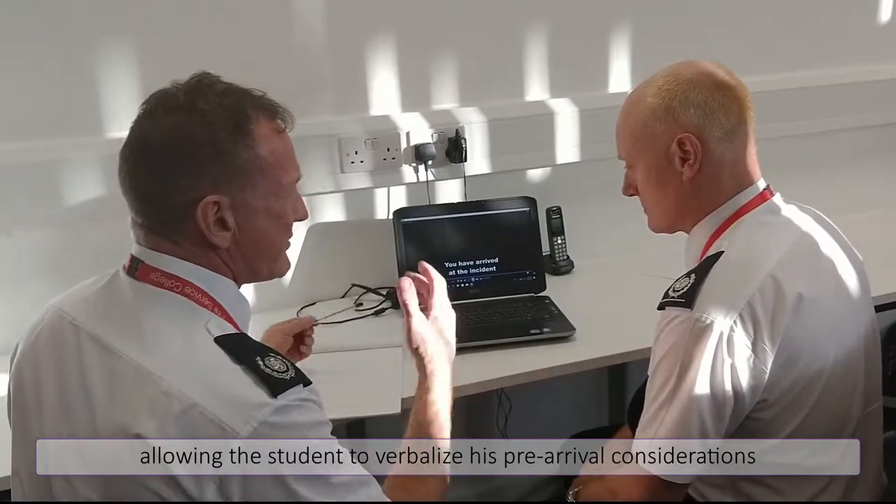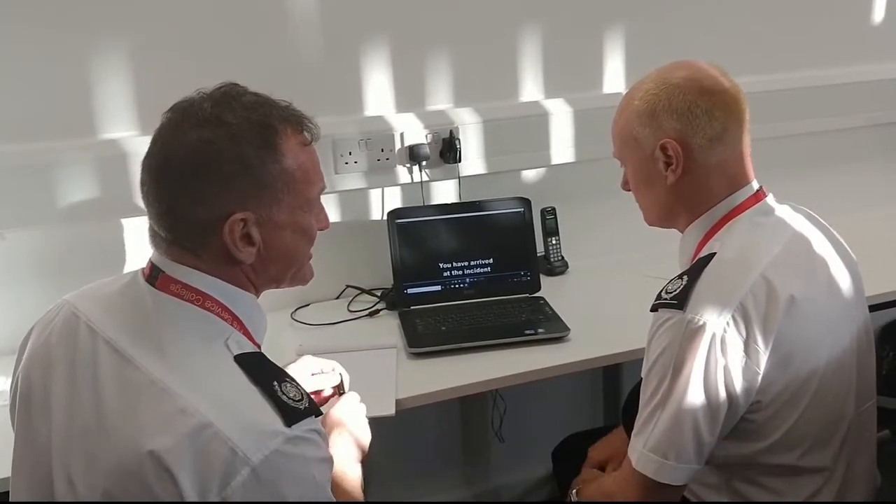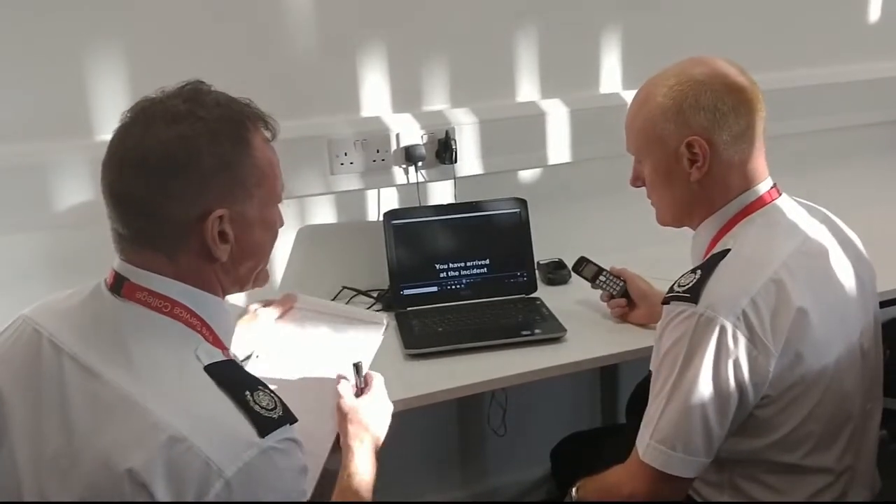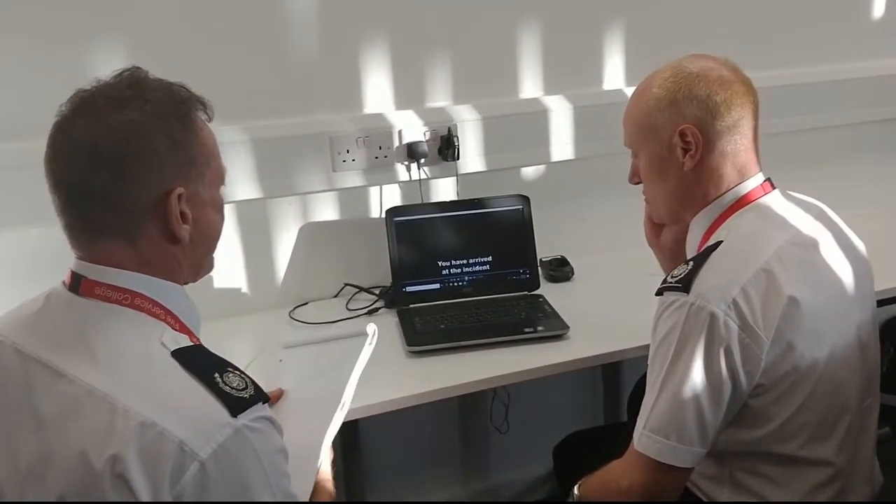You've just arrived at the incident. I'll take you through and show you exactly what we've got from there. You've got a visual of where we are. Would you like to book in attendance? Hello Control, Alpha 618 in attendance.